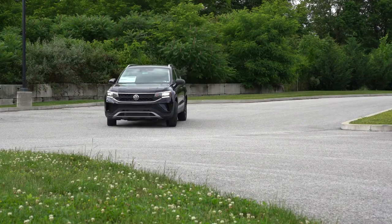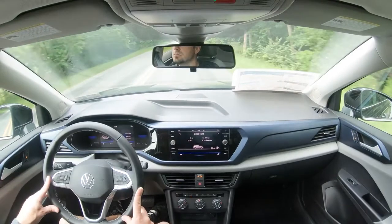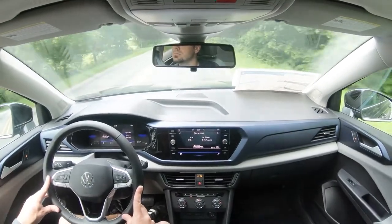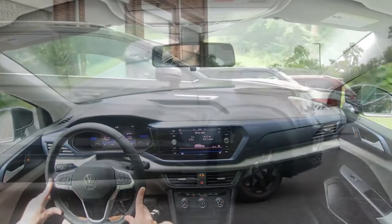Four-wheel disc brakes come standard on the Taos. As far as braking feel goes, there are definitely no issues — it feels perfectly fine, even on the firmer side, which is nice. A lot of times with SUVs you get a soft braking feel, but that's not the case here.